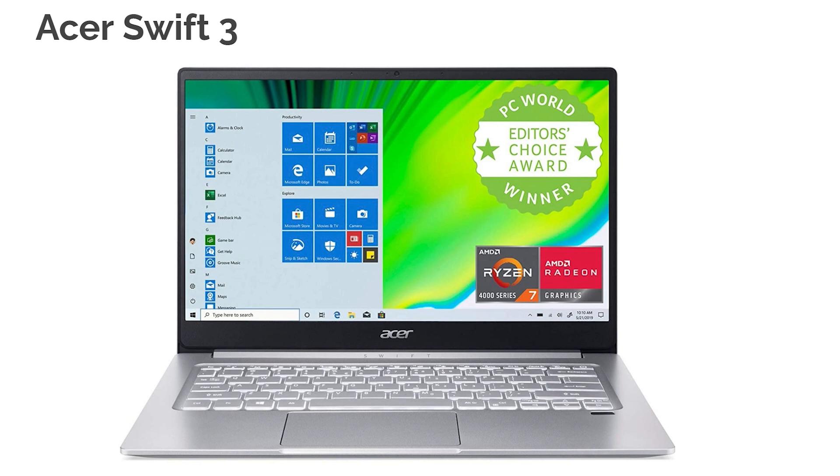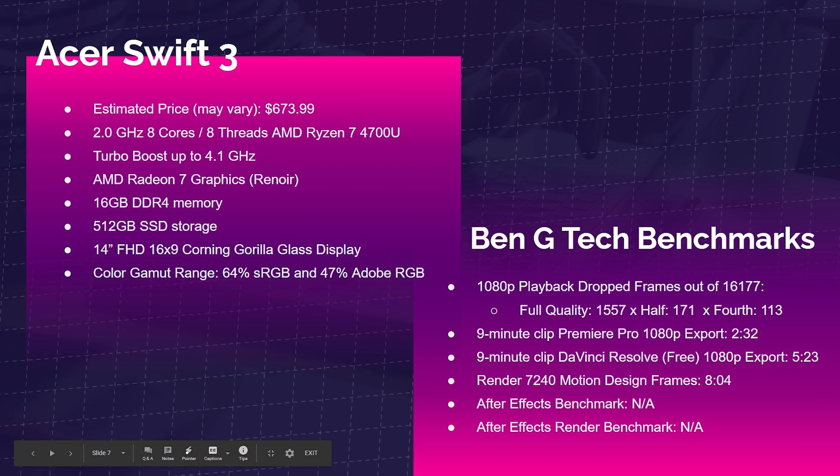Next is the Acer Swift 3 with the Ryzen 7 4700U, Radeon 7 graphics, and 16GB of RAM. 1080p playback saw 1,557 dropped frames at full quality, 177 at half, and 113 at quarter. The 9-minute Premiere Pro export to 1080p took 2 minutes 32 seconds, and DaVinci Resolve took 5 minutes 23 seconds. Rendering 7,200 motion design frames took 8 minutes 4 seconds. After Effects was not applicable — I'd recommend a dedicated GPU for that. These laptops are fantastic for Photoshop, Figma, Sketch, InDesign, and Illustrator.